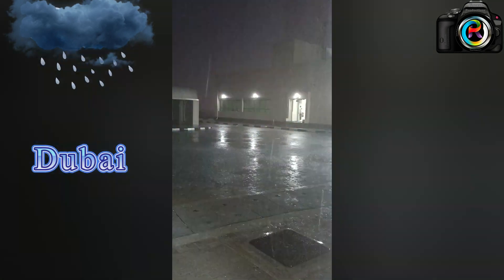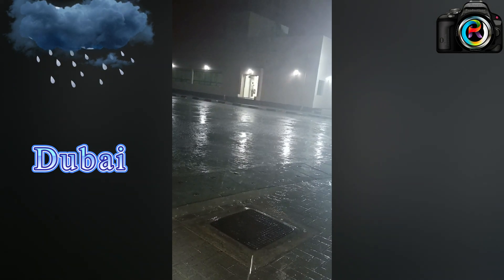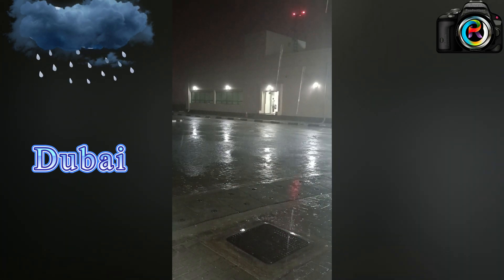It's in Dubai. It's heavy rain and thunder with lightning, too much rain and wind. You can see in the picture how the rain is flowing with the wind. So too much cloudy outside.